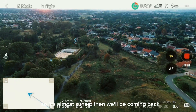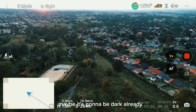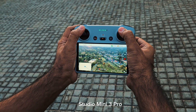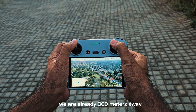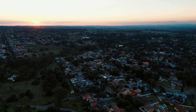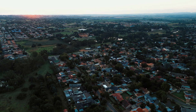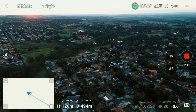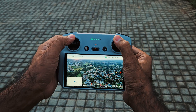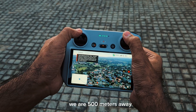It's almost sunset, and when we come back it might already be dark. Let's see how far we can push this drone — it's the DJI Mini 3 Pro. We are already 300 meters away, going towards the sun at 100 meters altitude. Now we are 500 meters away.